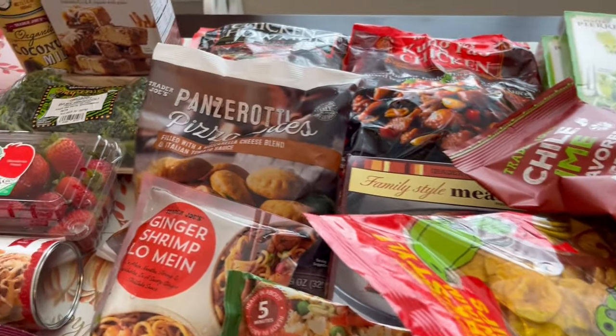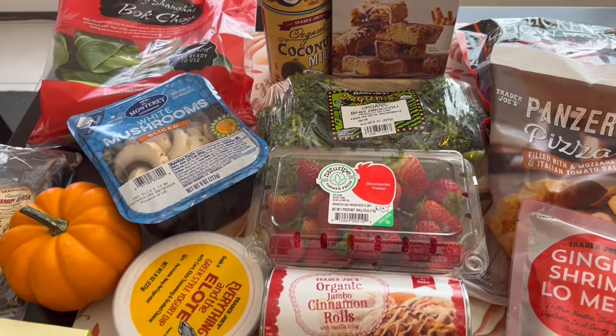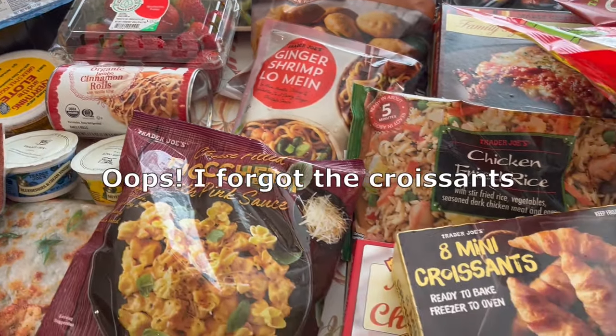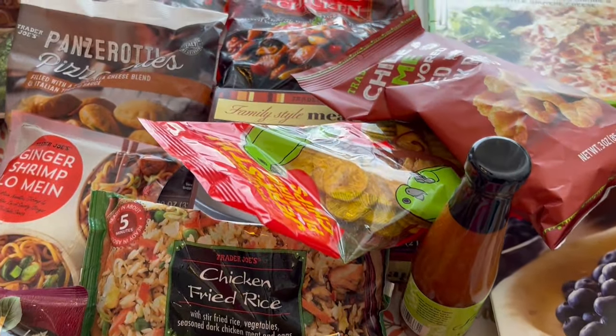So this is absolutely everything I picked up on my Trader Joe's haul. I hope you all enjoyed it. If you did, please give us a thumbs up, and if you haven't subscribed to our channel, we'd love to have you. Thanks so much for watching and we'll see you next time.